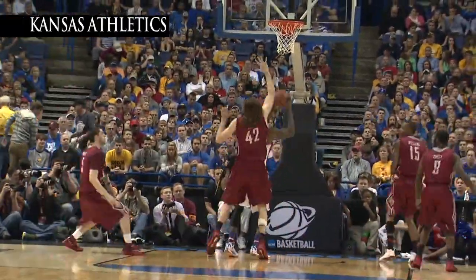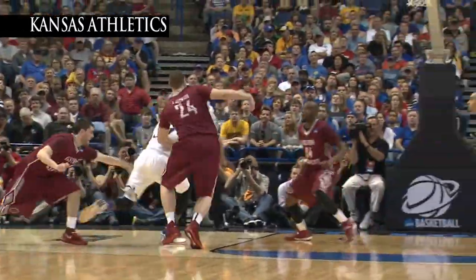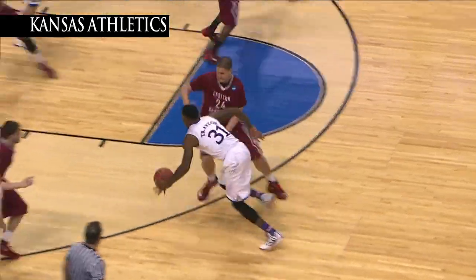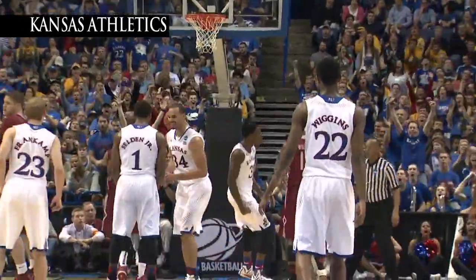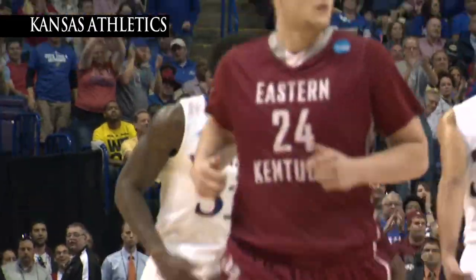KU down one. There's that same play. Jamari, and he lays it in, and he's fouled. Here's Jamari trying to get inside, and he lays it in — a blocking foul. Nice job by Jamari getting to the rim. Went around, avoided the charge and the bucket.